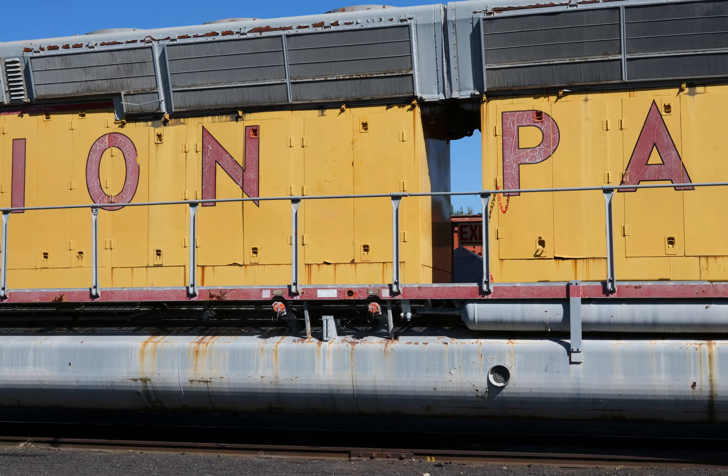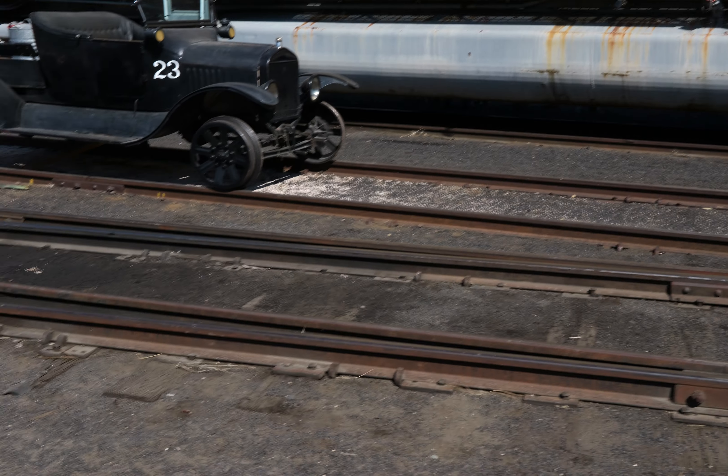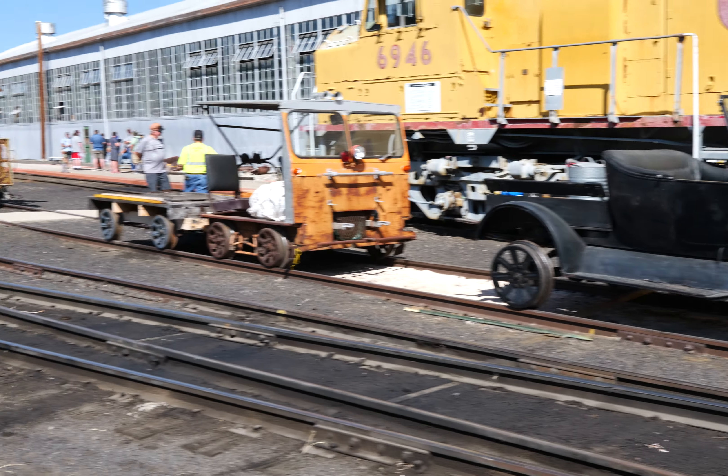Found the secret passage. I'm more interested in this car here — number 23. I totally want to ride on that thing. I wonder if it still runs.